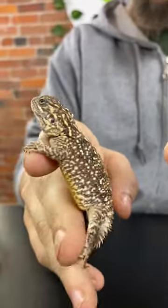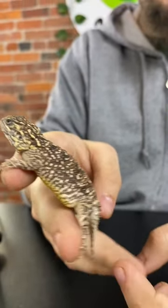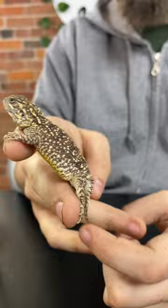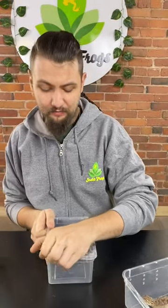They're a super fun little species. We've had tons of success and we have tons of babies to share with you. They're going to be a part of our 13 Days of Horror sale. I'm now going to take out one of our females to show off as I talk about their care a little bit, just so you know what you're getting into if you decide to pick up one of these guys.